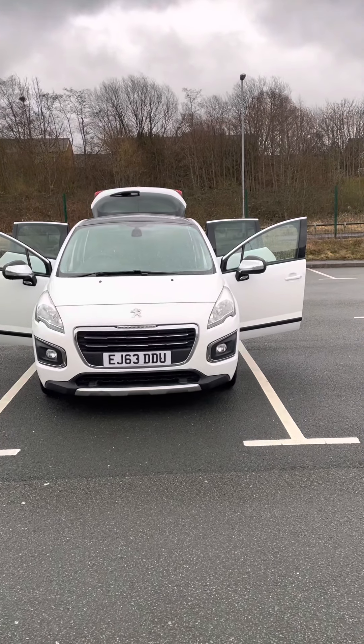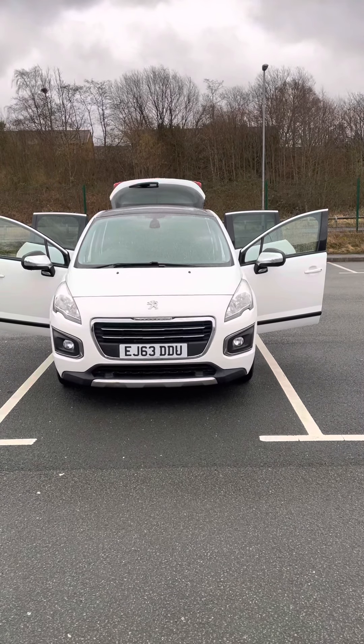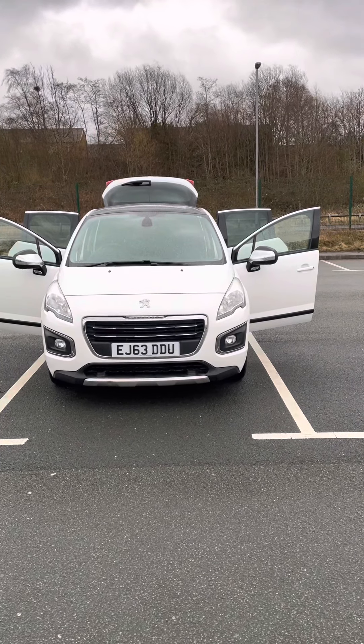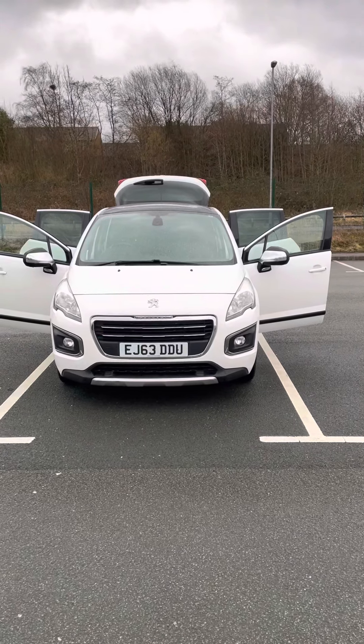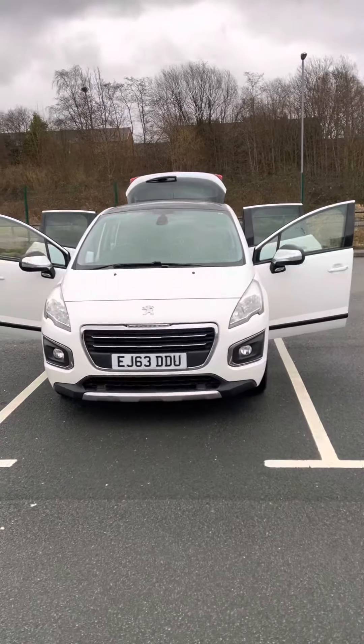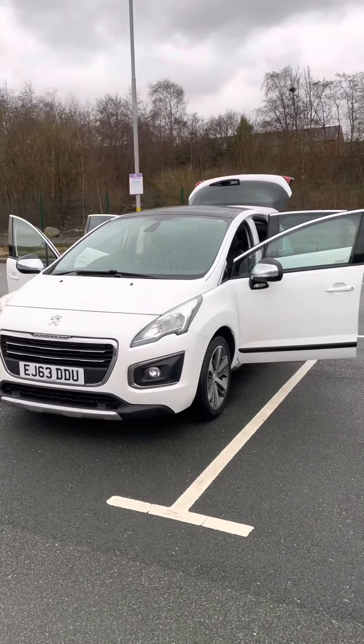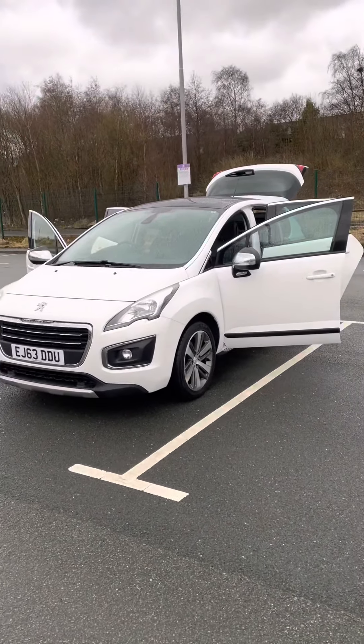Just coming to stock, it's 2014, 63 registration, version 3008, E-HDI, automatic, in pearlescent white, with black cloth and leather interior — it's the Allure, so it's got a massive specification on it.